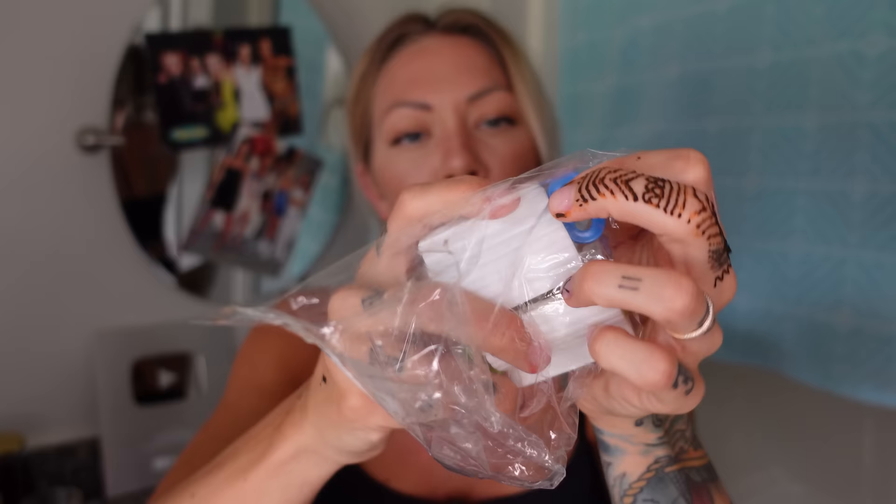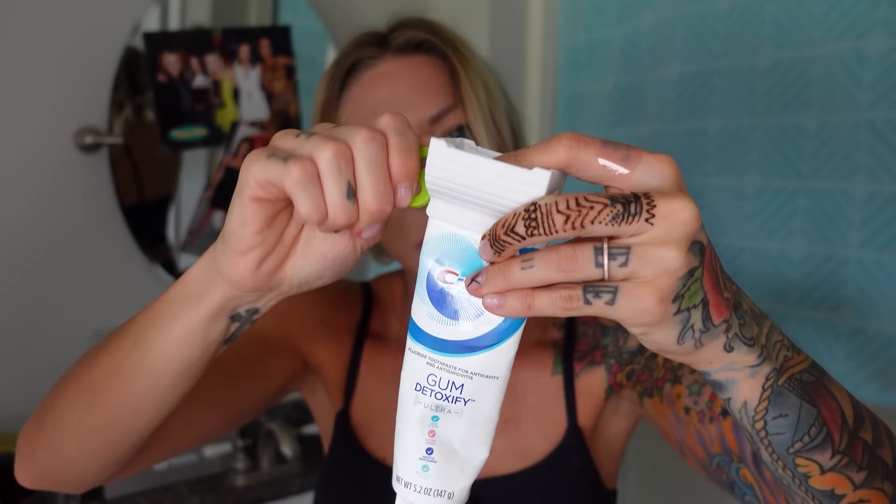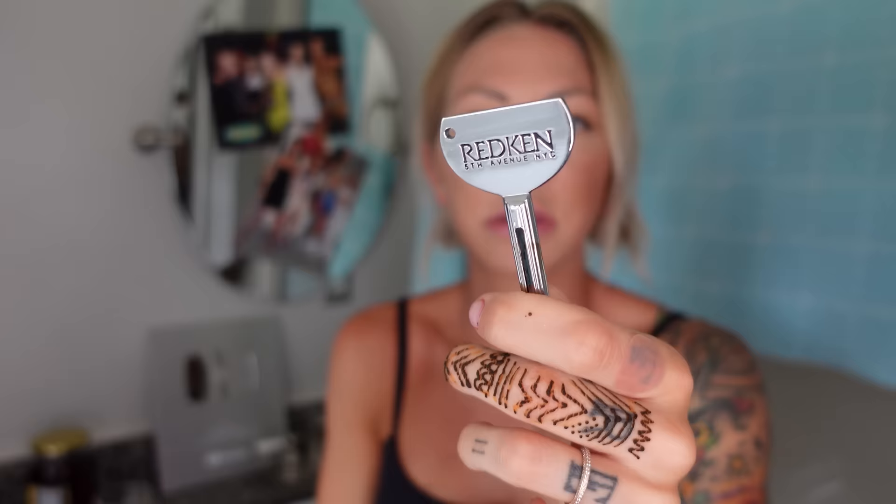These are toothpaste squeezers. Okay, I was gonna use this for hair color but this seems complicated to use. I'm just not gonna rate it because I think I'm doing it wrong. These little color keys work fine and it will work for toothpaste.